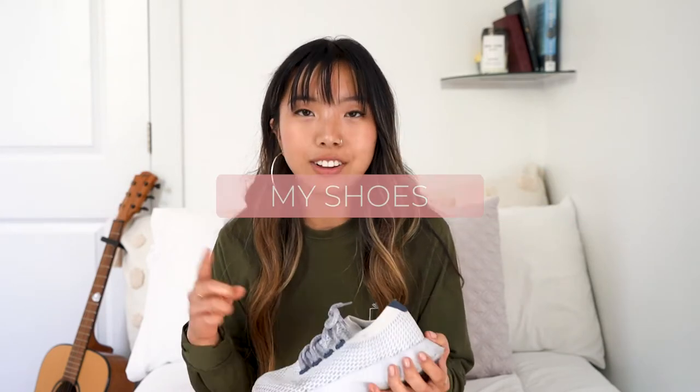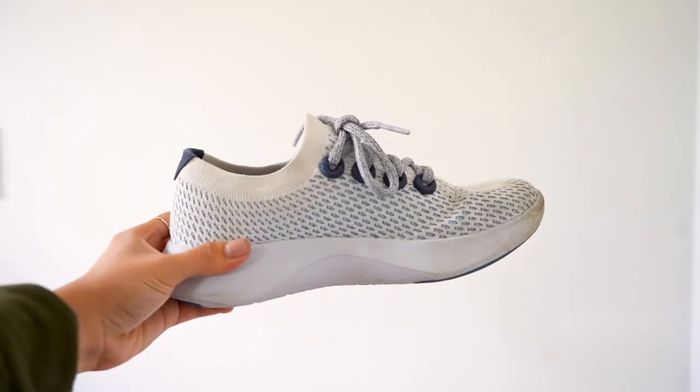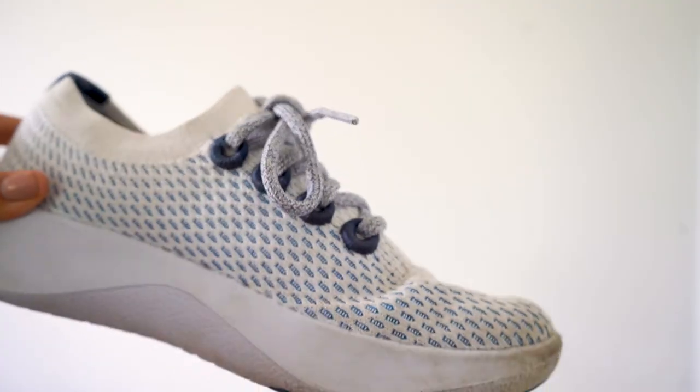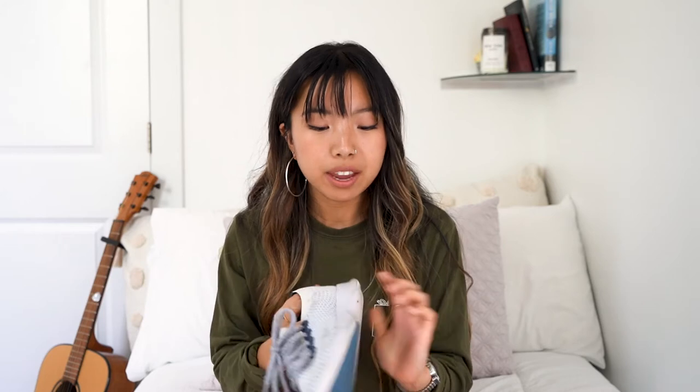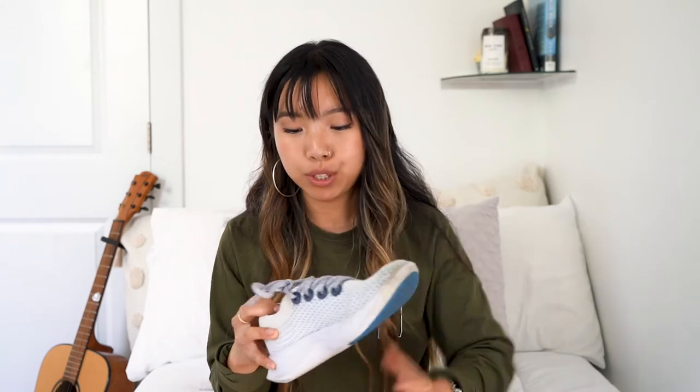The ones that I have are the tree dashers in the color Geyser. This is one of their classic colors, which means they should be in store for the foreseeable future, whereas their limited edition colors really come and go. These ones have the light blue fabric and sole with dark blue pops on the top, bottom, and eyelets. The outside fabric is made out of eucalyptus tree, with merino wool lining on the heel. The sole is made out of sugar cane, and the insole is made with castor bean oil. With the shoelaces, one shoelace equals one plastic bottle they were able to recycle.